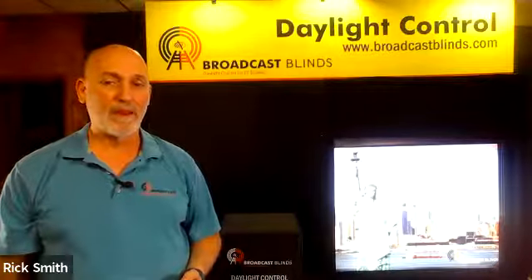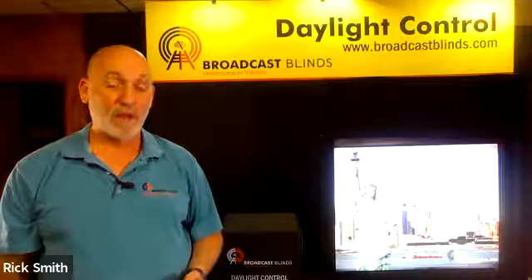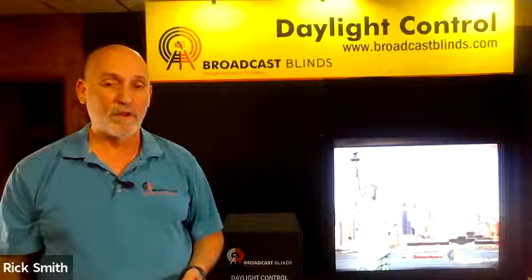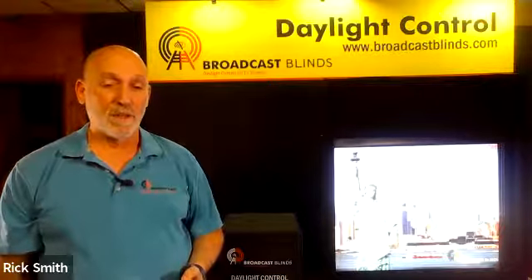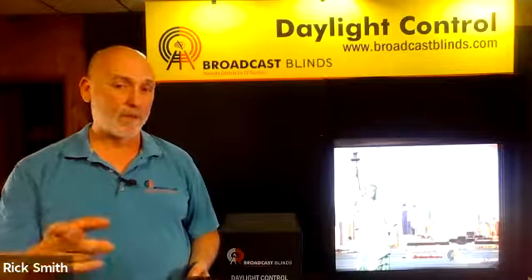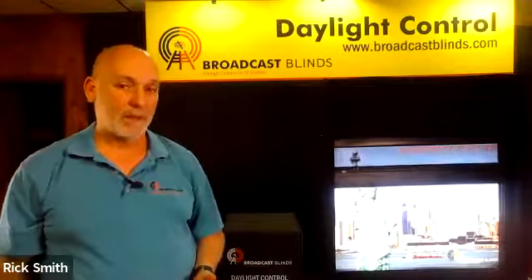Hey everybody, it's Rick from Broadcast Blinds. Recently we're working on a project in Chicago where the people engineering the job and the lighting consultants recognized they needed to control the light in the studio, so a blown-out picture instead of being like this would look like this.